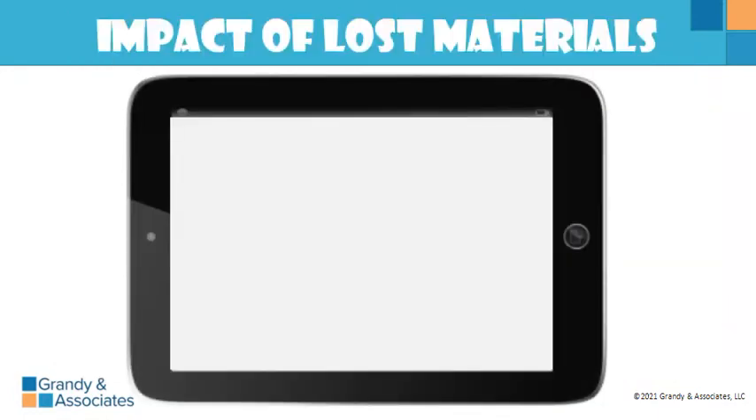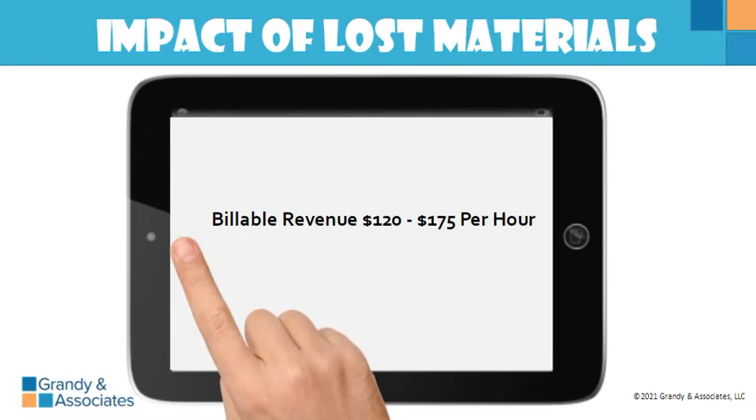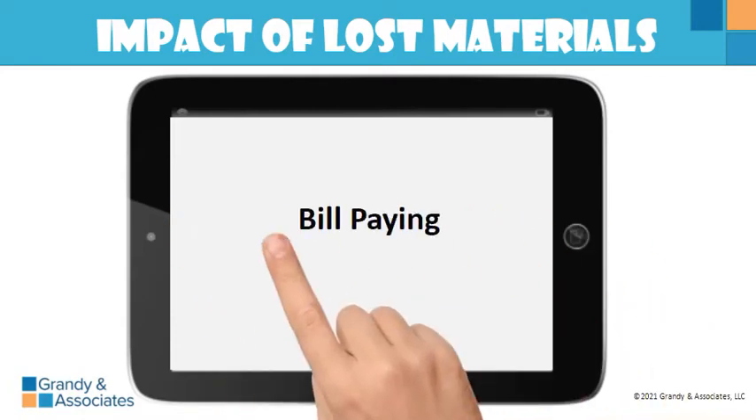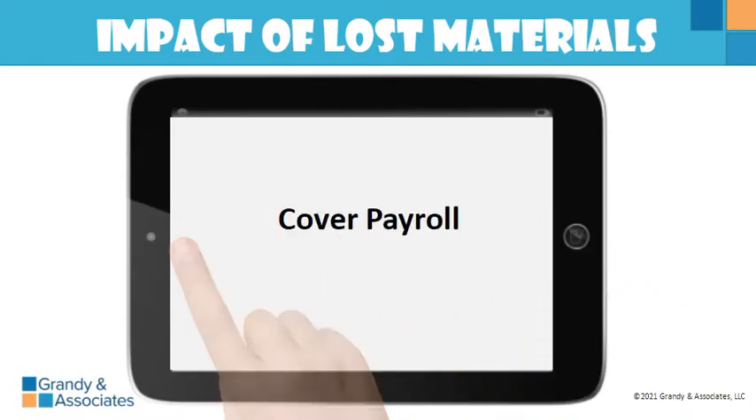The typical trades company has a revenue per billable hour of somewhere between one hundred and twenty dollars and one hundred and seventy-five dollars per hour. For every hour the company bills out, it brings in between one hundred twenty and one hundred seventy-five dollars — and your company needs every bit of that money to survive, to pay its bills, cover payroll, and hopefully make a profit.